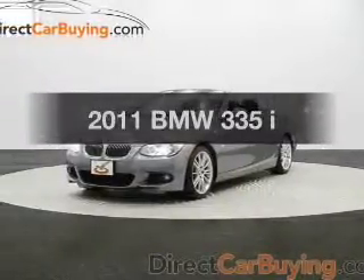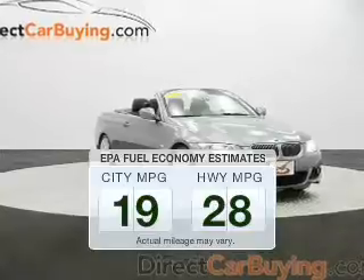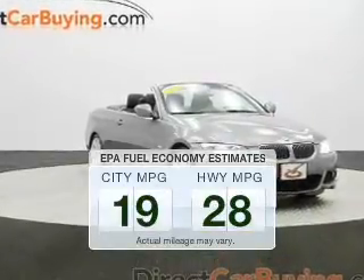Everything you need under one roof with this great vehicle. Save your money and make fewer trips to the gas station to fill your gas tank when driving this fuel-efficient vehicle.